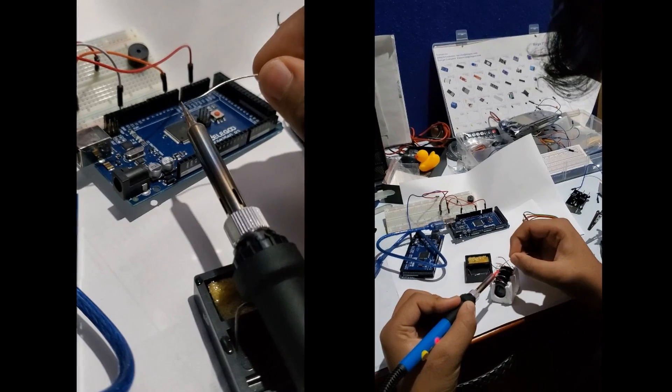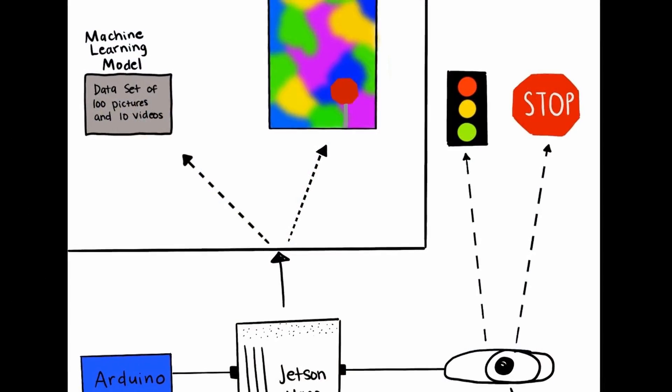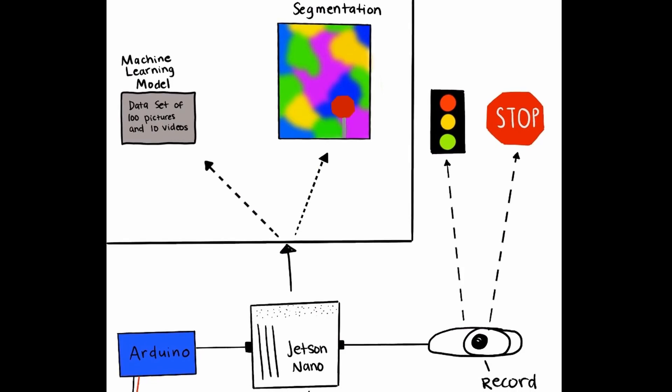Once they knew how to do that, they could apply skills with technology and artificial intelligence to this project. The device starts by running a script to initiate a camera stream. Once the camera is on, it sends the stream to the Jetson, which computes the data by running two major algorithms.